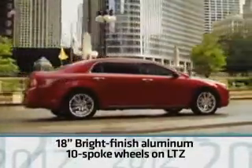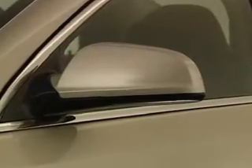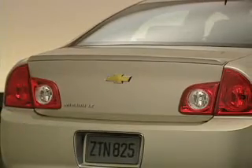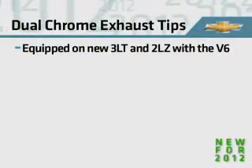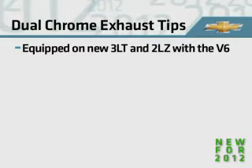LTZ models include standard 18-inch bright finish aluminum 10-spoke wheels. Body color power outside mirrors are standard on LT and LTZ. LTZ models include heated mirrors. At the rear, rounded tail lamps add a touch of Chevrolet DNA. LTZ tail lamps use clear-lens LED lamps. Also note that the new 3LT and 2LZ with the V6 engine have dual chrome exhaust tips.